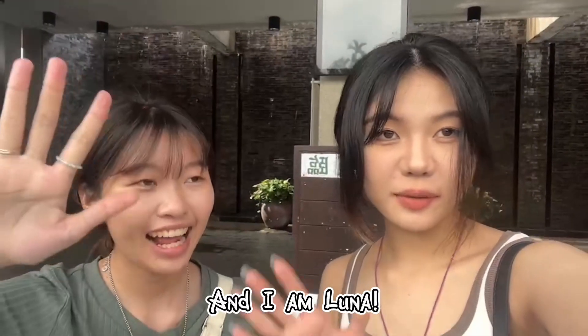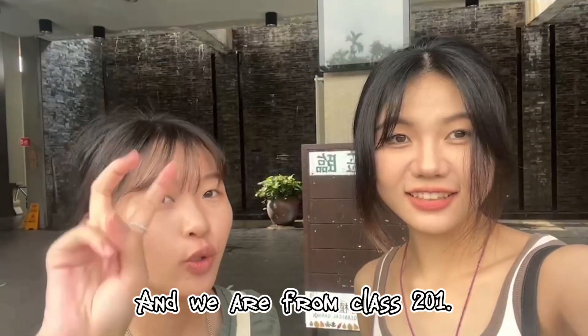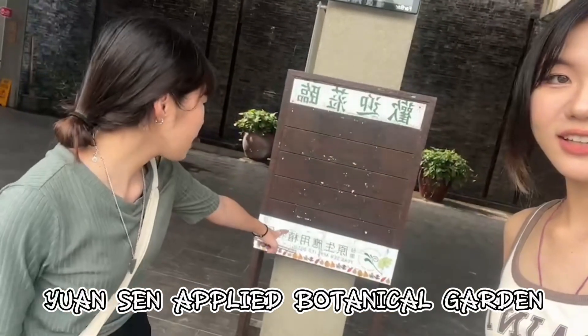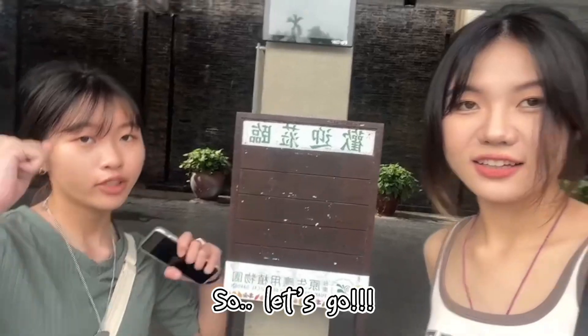Hi, I'm Olivia. And I'm Luna. And we're from Class 201. And today we're going to share about the herbal garden. So let's go!